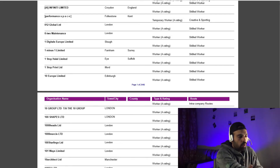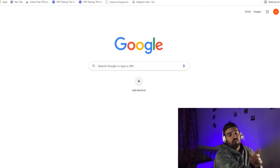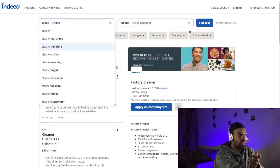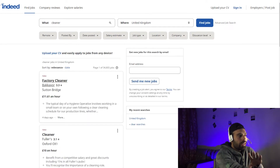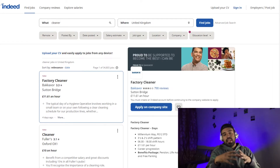I will show you a website where you can find a job. Step by step, you can go to Indeed — type 'Indeed' in any browser. Here you will see jobs like cleaner jobs, part-time, school, evening — there are many jobs. I will search for a factory cleaner job. You click on the job, the details will come up, and you check whether the employer is a sponsor or not.